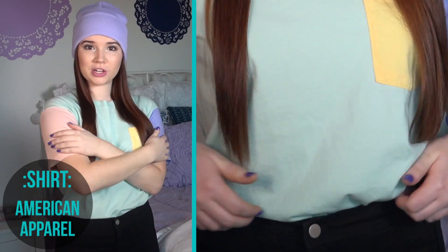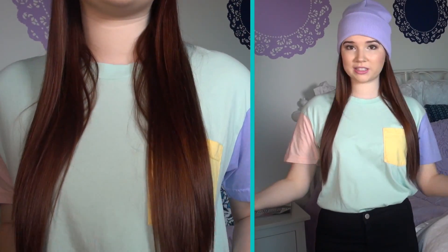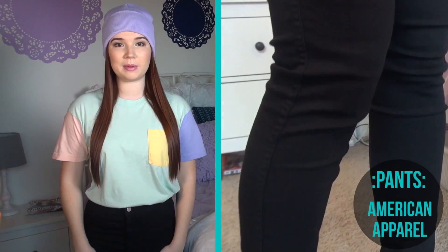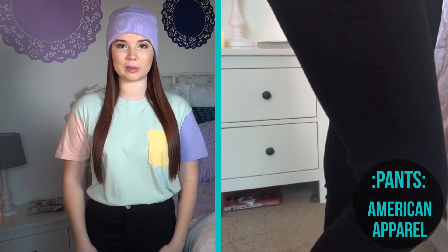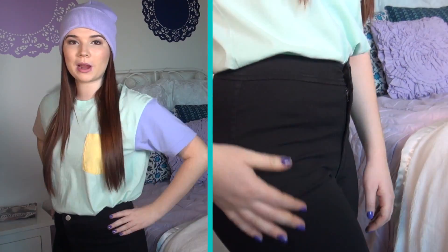I decided it matched really nice with this shirt that I found at American Apparel. This is actually a boy's shirt. It has some color blocking going on, which is still a pretty big trend — I love color blocking. Then I just tucked it into these high-waisted pants, which are also from American Apparel. These are just black, and they're the easy jeans. They're super high-waisted.